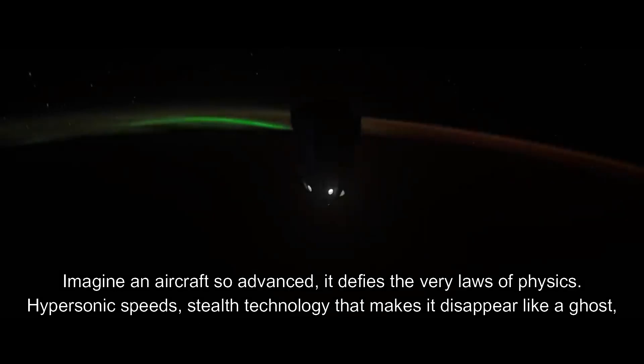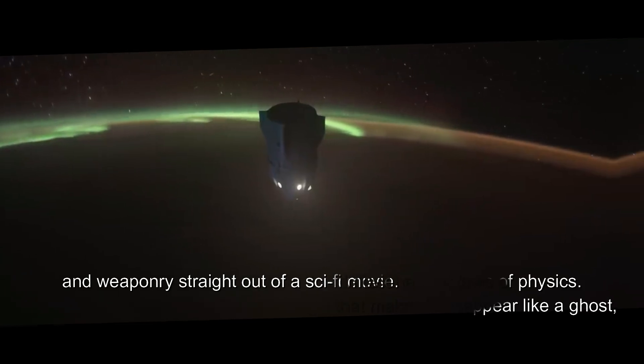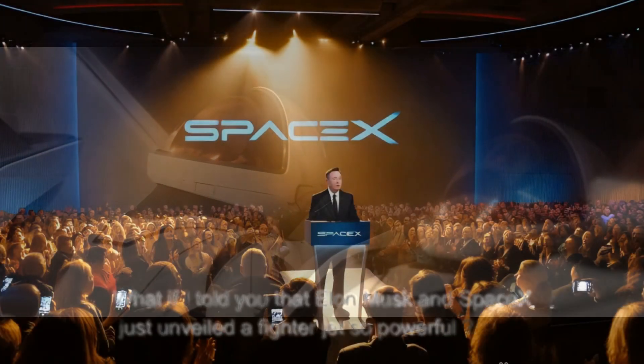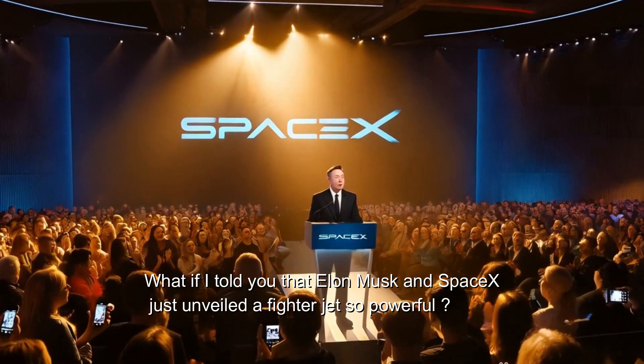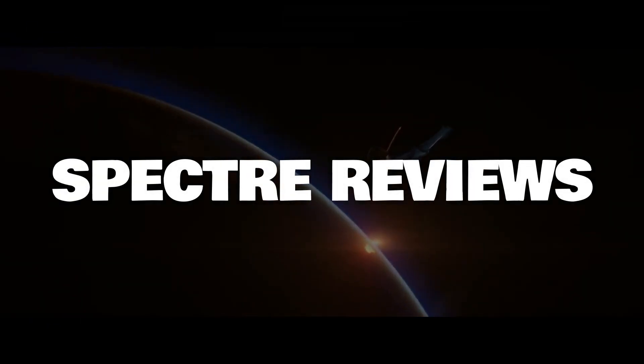Imagine an aircraft so advanced it defies the very laws of physics — hypersonic speed, stealth technology that makes it disappear like a ghost, and weaponry straight out of a sci-fi movie. What if I told you that Elon Musk and SpaceX just unveiled a fighter jet so powerful it's already making global superpowers nervous? You are watching Spectre Reviews.